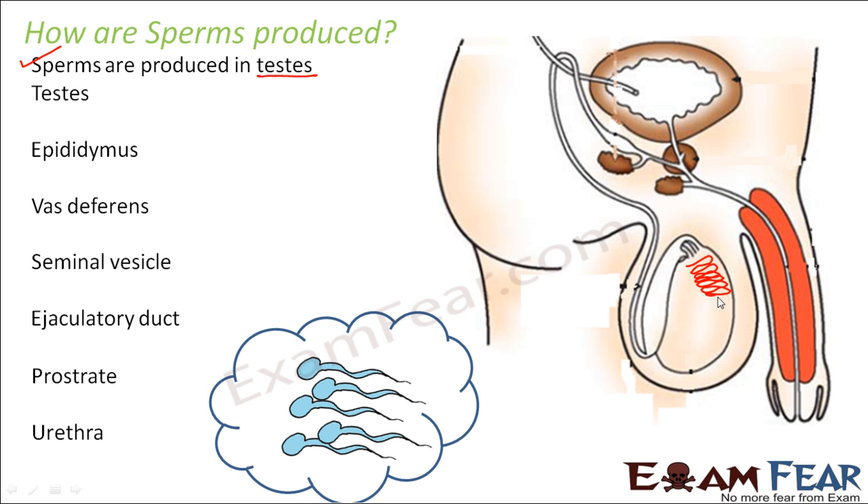But does that mean every sperm will fuse with a female sex cell and a baby will be born? No, that's not the case. Even though the number of sperms produced is very large, the actual fusion that takes place is very, very small compared to the total number of sperms. We will talk about that a little later.